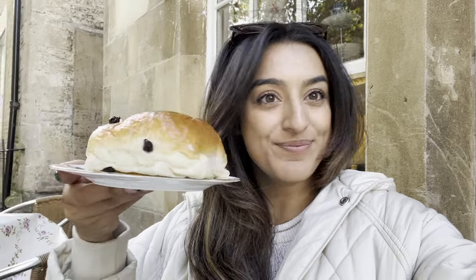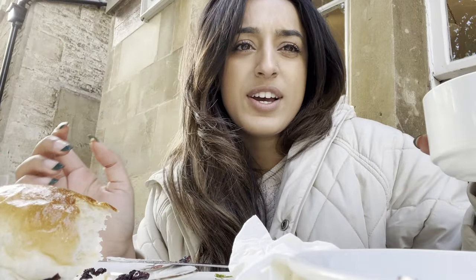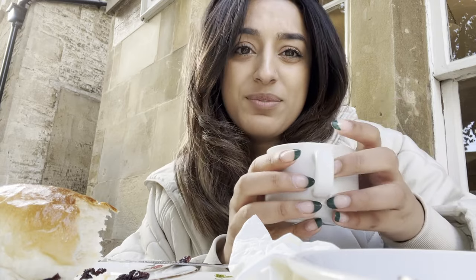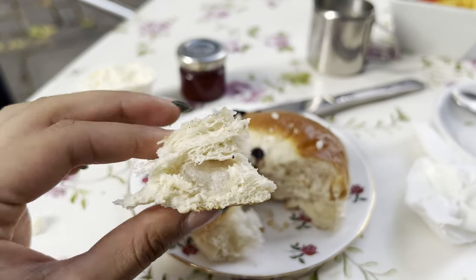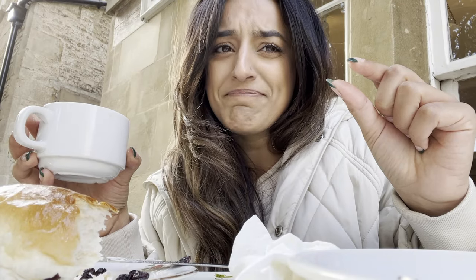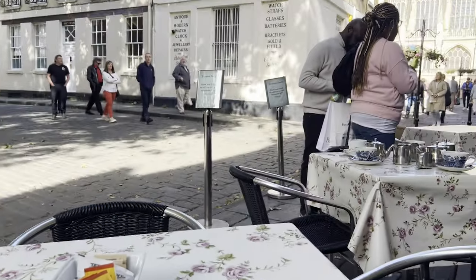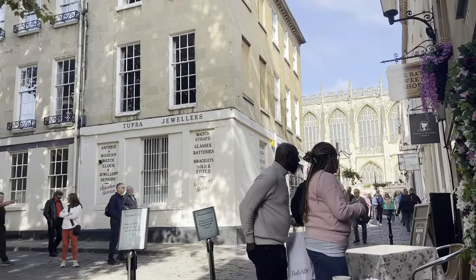Let's try this famous one. Okay, my review: five out of ten. It just tastes like a bun — it's just a sweet bun with a giant cube of sugar in the middle. Five out of ten, but my coffee views are a ten out of ten.